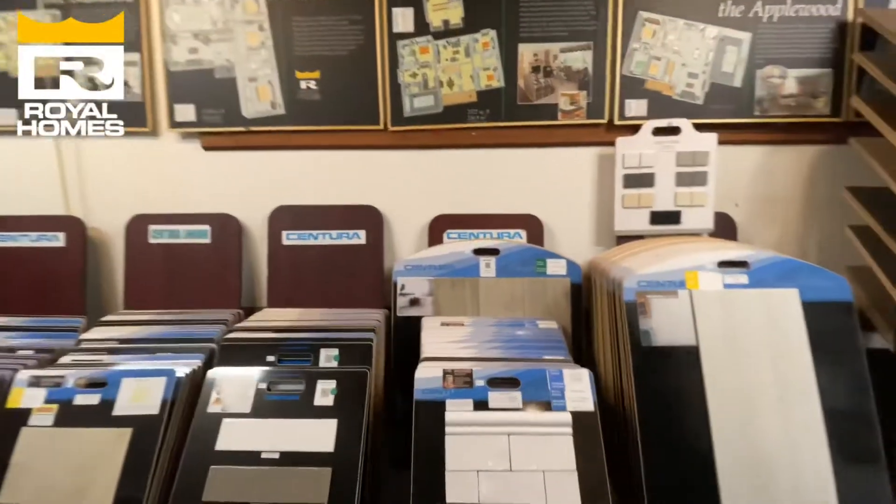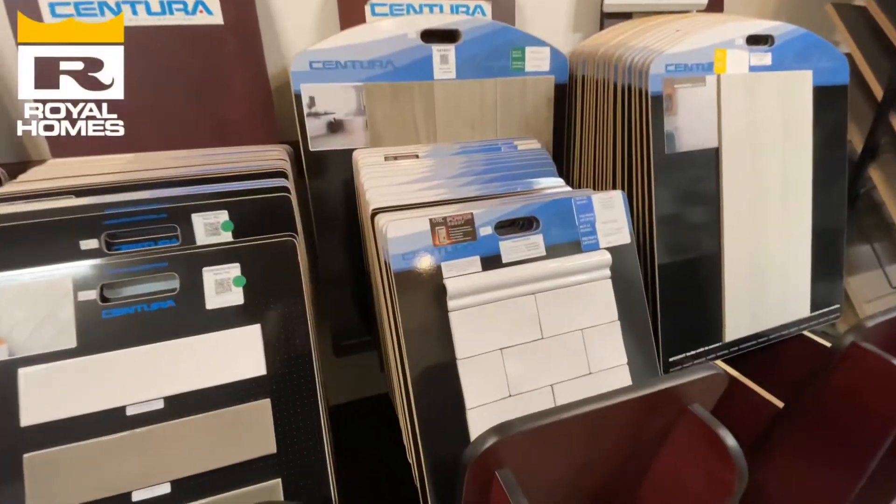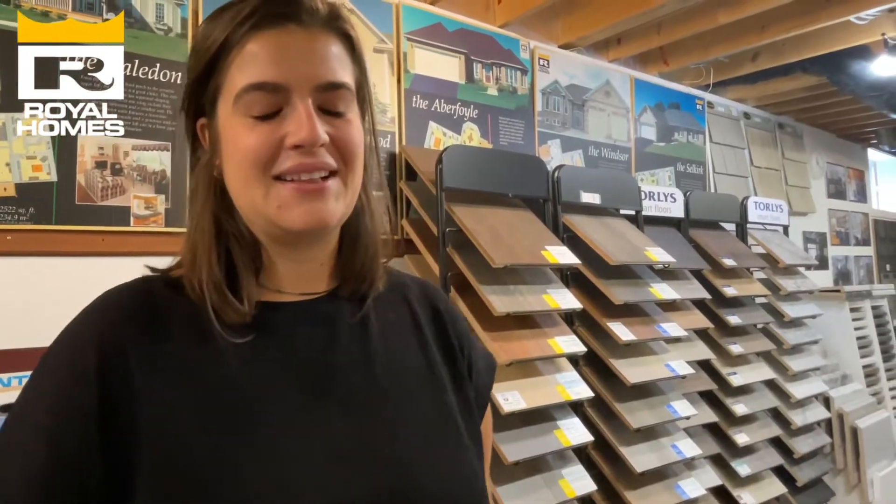Over here we've got a great selection of backsplash. The great thing about colors is everything can be customized, and clients really love that we can build their own custom homes and help them capture and build their dream home.